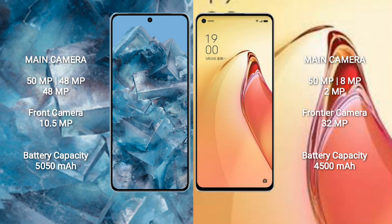Google Pixel 8 Pro has a 5050mAh battery with 30W fast charging support. Oppo Reno 8 Pro Plus has a 4500mAh battery with 80W fast charging support.